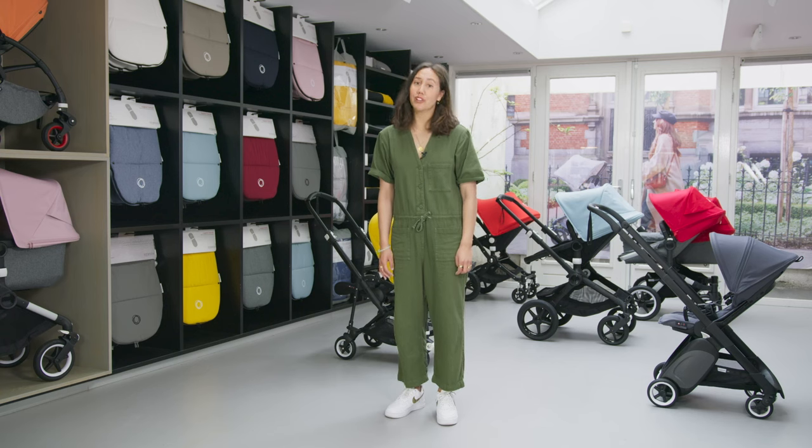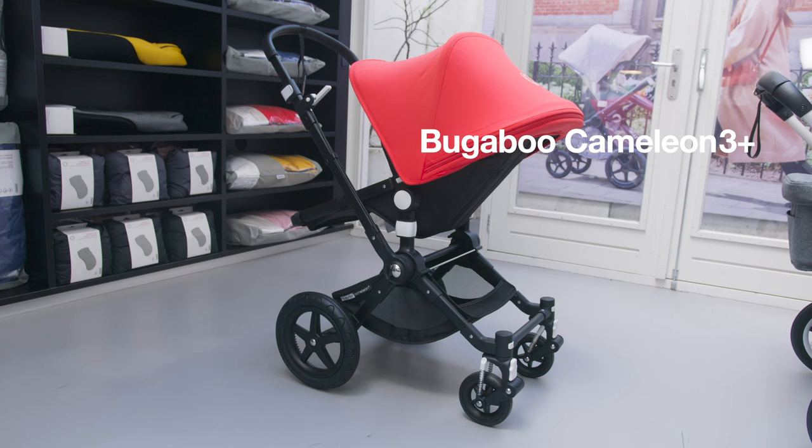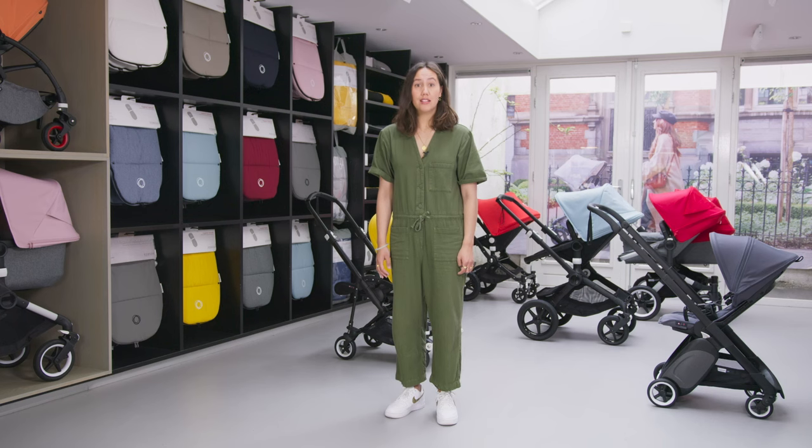Bugaboo strollers fit into three different types. First, we have Comfort. That's our Bugaboo Fox 2, Bugaboo Donkey 3 and Bugaboo Chameleon 3 Plus strollers. These are all about comfort for you and your child — easy steering, advanced suspension and a smooth ride.